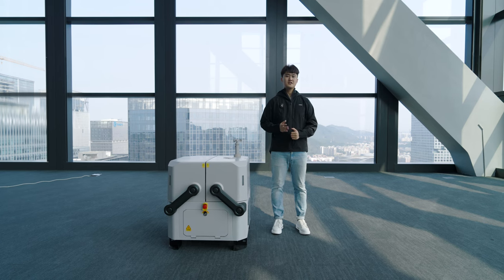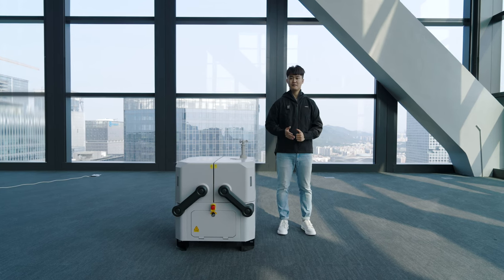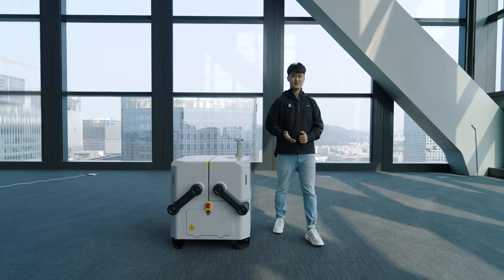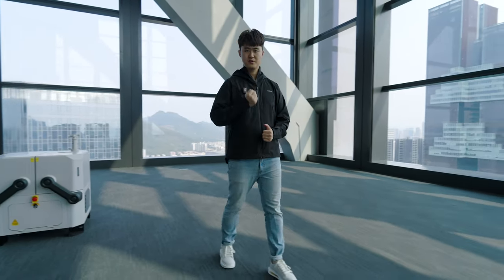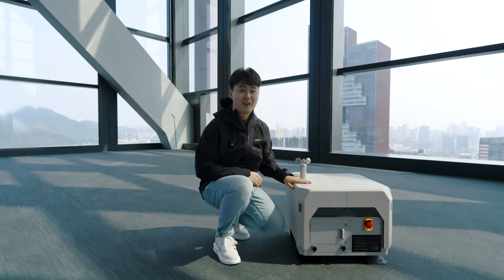Up to now, DJI Dock has been shipped to over 50 countries, and more than 6.5 million flights have been completed globally. Our engineers worked side-by-side with Dock 1 end-users to understand their true needs to provide an even better solution. And today, I'm very excited to introduce the results of our efforts: DJI Dock 2.